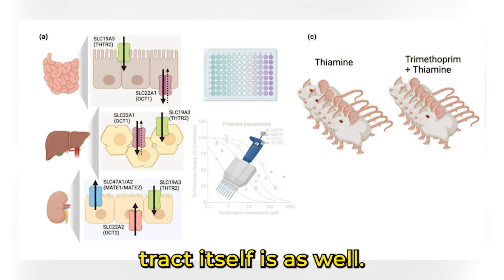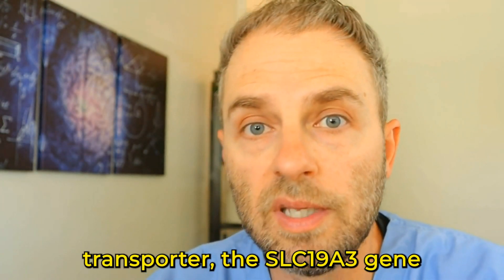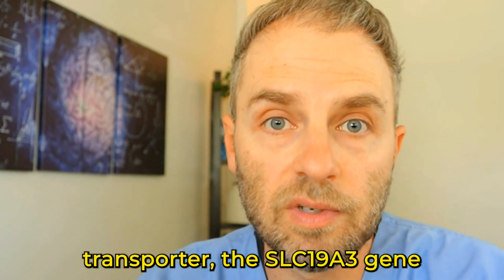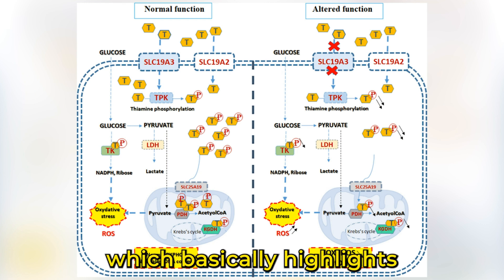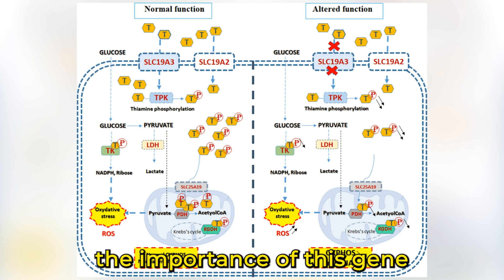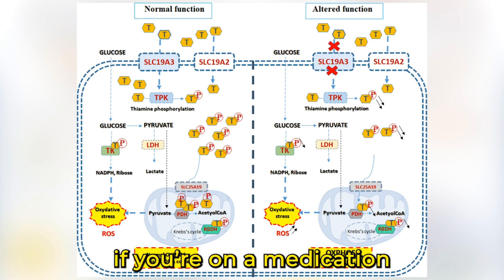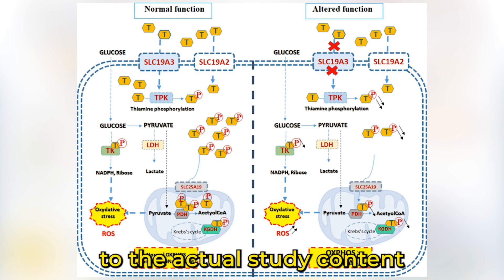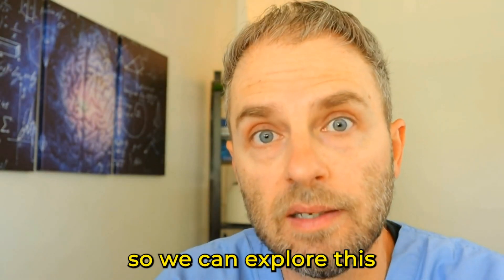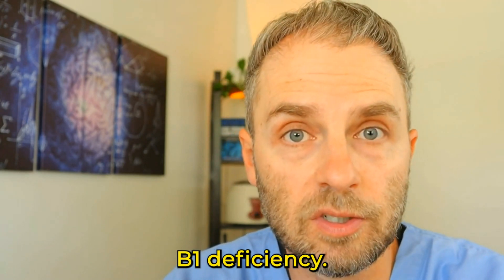Tissues that are more metabolically active, like the brain and kidneys, are particularly susceptible to thiamine deficiency — as is the digestive tract itself. Mutations in the SLC19A3 gene can lead to severe neurological disorders, highlighting the importance of this gene in maintaining adequate thiamine levels. So if you're on a medication that inhibits this transporter, it may be causing your body more trouble than it needs to be. Let's explore which pharmaceuticals might be leading to a B1 deficiency.